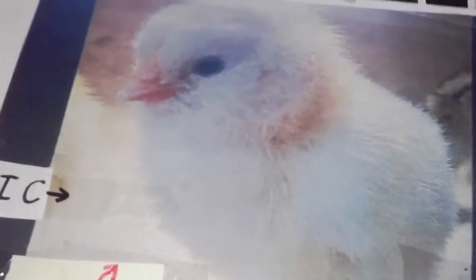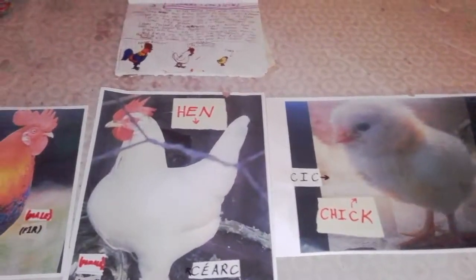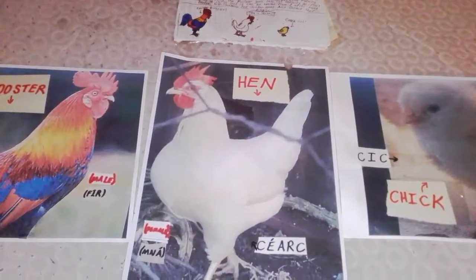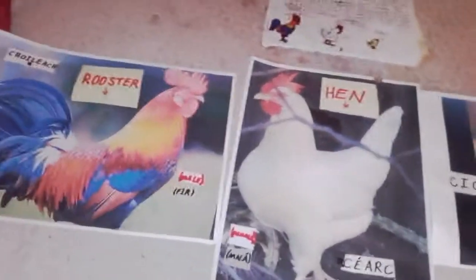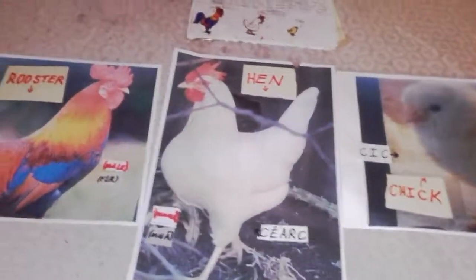So it's called a chick, and it's a baby. And in Irish it's called kick. So that's chickens! Some people like to do the chicken dance — with a little bit of this, and a little bit of that, and a shake of your bum. So that's all about chickens — useful birds after all!